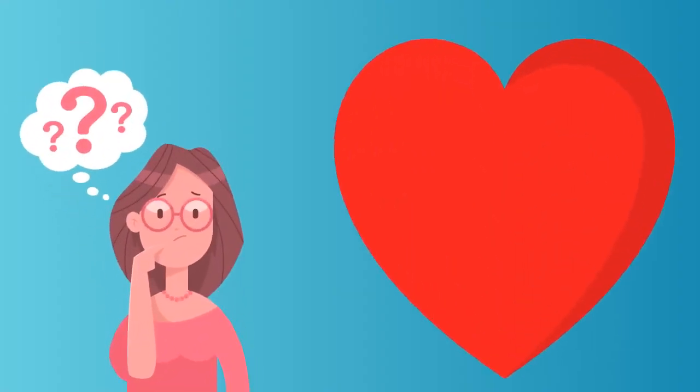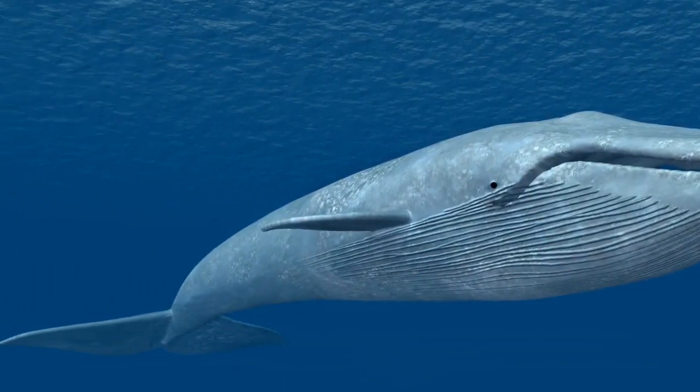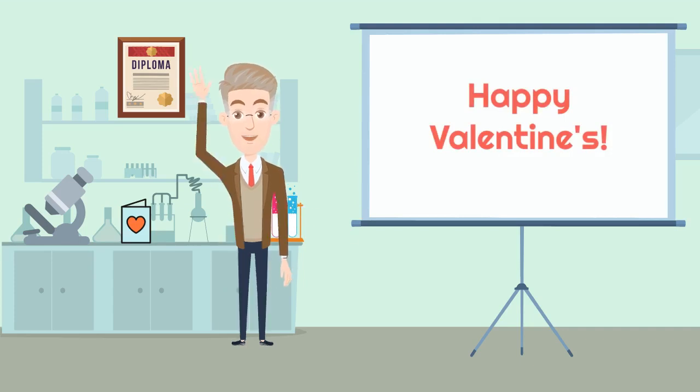Do you know who has the biggest heart? Whales have the largest heart of any mammal. A blue whale's heart is the size of a golf cart and weighs around 400 pounds. And that's your bit of science for today. I hope you learned something new. See you next time and Happy Valentine's Day to everyone!